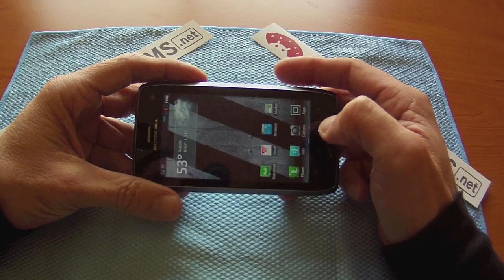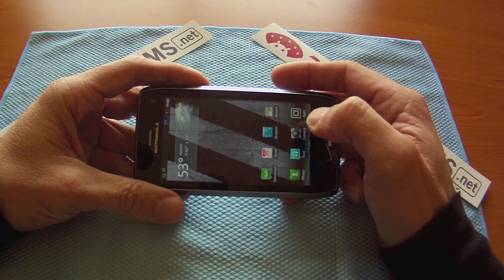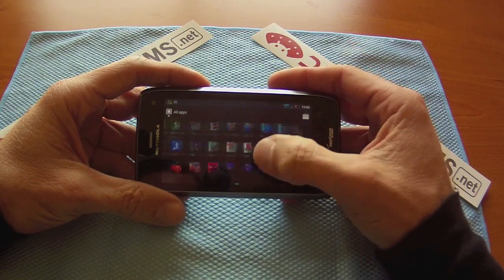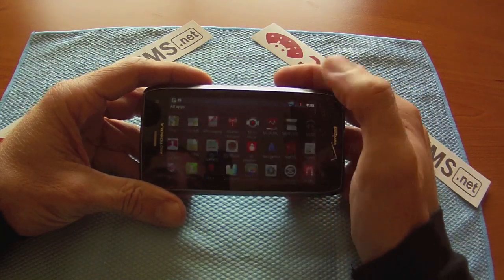DROID. Serial killer of DroidForums.net. Today we're going to run a couple of benchmarks on the Droid 4. We're going to run a Quadrant Standard and an Antutu benchmark. Everybody loves a good benchmark, don't they? So let's take this puppy through its paces — let's do a Quadrant first.